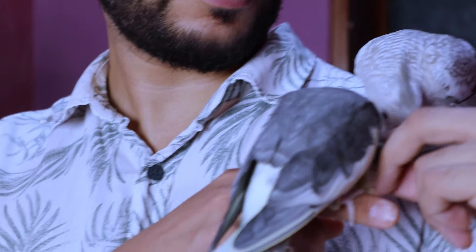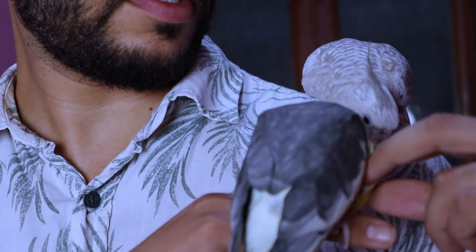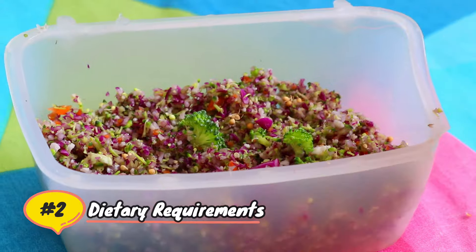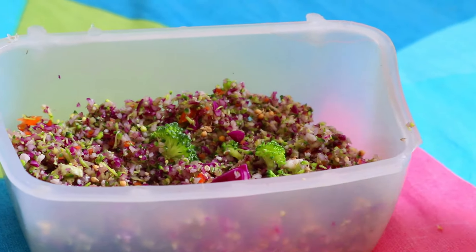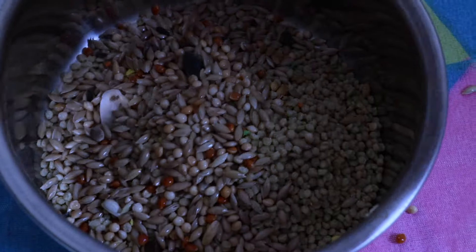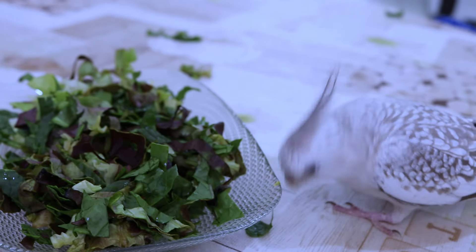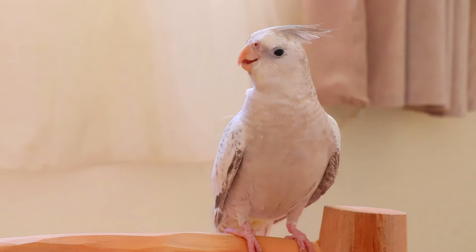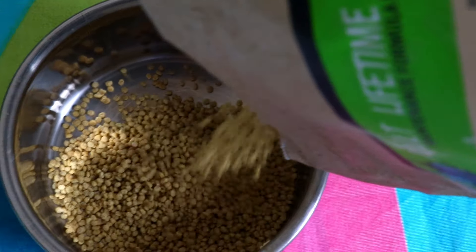This fosters a stronger bond between you and your feathered companion. Dietary requirements: cockatiels have specific dietary needs essential for their well-being. A balanced diet includes high-quality seeds, pellets, and a variety of fresh fruits and vegetables. Seeds are a natural part of their diet but should be supplemented with nutrient-rich pellets.